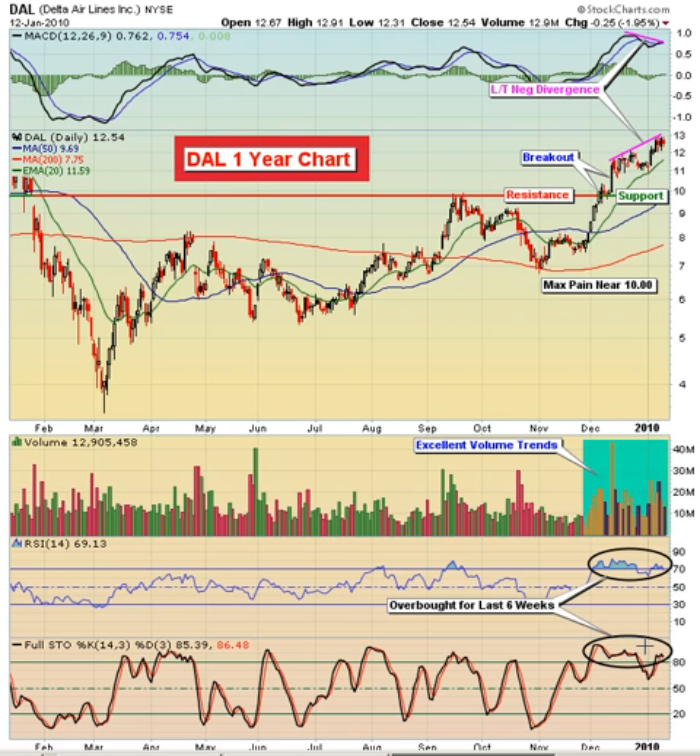We've got the negative divergence, which shows that the buying momentum is maybe slowing a little bit here, even though we've been seeing higher prices. And then the fact that we've got this possible retest to a breakout level from back in the early to mid part of December doesn't bode well.